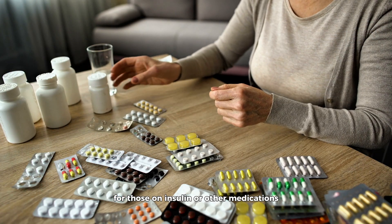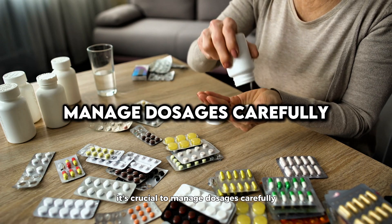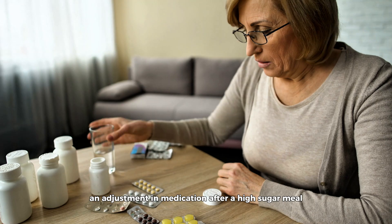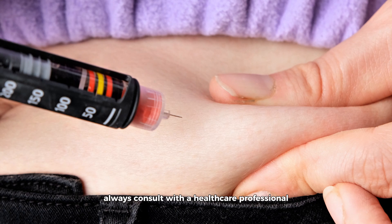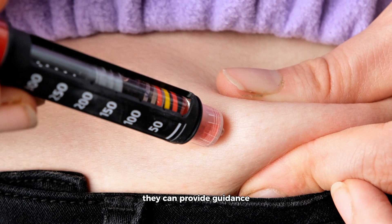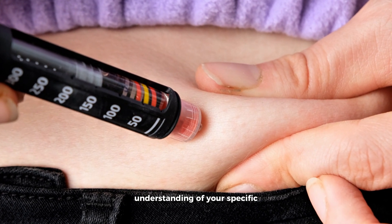For those on insulin or other medications, it's crucial to manage dosages carefully. Sometimes an adjustment in medication after a high-sugar meal is necessary to help bring blood glucose levels back to normal. Always consult with a healthcare professional before making any changes to your medication, as they can provide guidance based on a comprehensive understanding of your specific health needs.